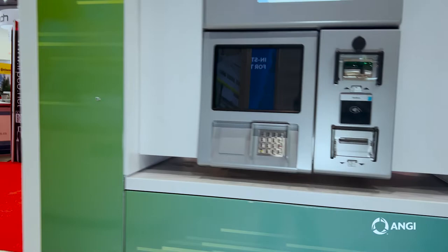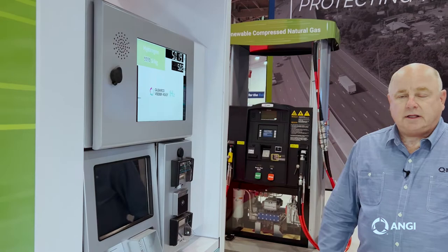Hydrogen is used in vehicles that are called hydrogen fuel cell electric vehicles. They're basically electric vehicles that use the hydrogen to generate electricity on demand on the vehicle.